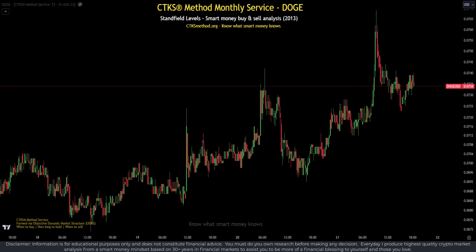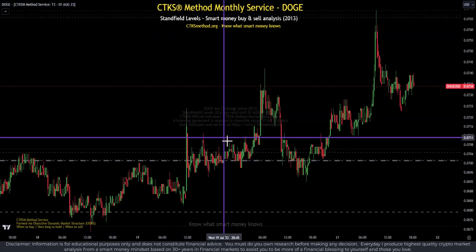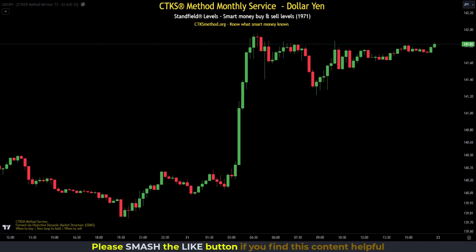Many people don't have the time to apply level 1 and level 2 certification to their charts. That's why the monthly service was created, which produces TradingView indicators — it takes literally a second to add to your chart and shows where smart money is buying and selling. The CTKS method applies to stocks, Forex, and any price chart that can be represented in candlesticks.